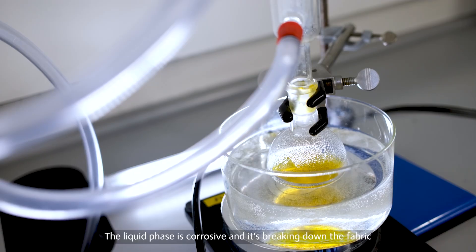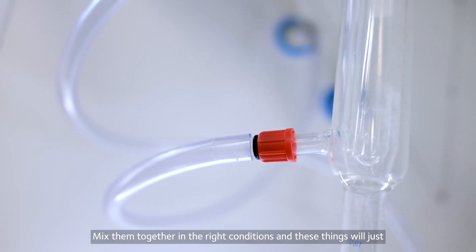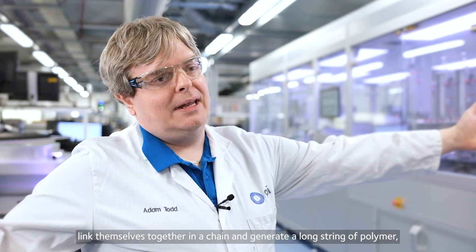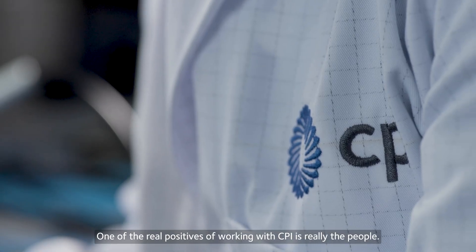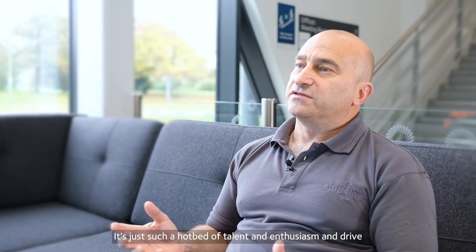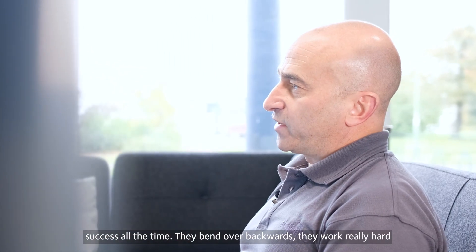The liquid phase is corrosive and it's breaking down the fabric. Polyester is a polymer of terephthalic acid and ethylene glycol. Mix them together in the right conditions and these things will just link themselves together in a chain and generate a string of polymer which becomes a fibre when there are enough of them together. One of the real positives of working with CPI is really the people — it's just such a hotbed of talent and enthusiasm and drive, and everyone we've worked with is always going for project success.